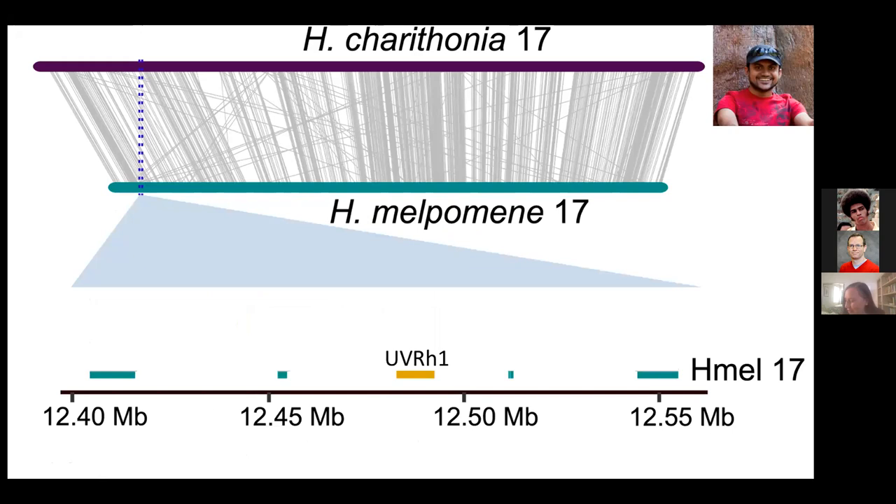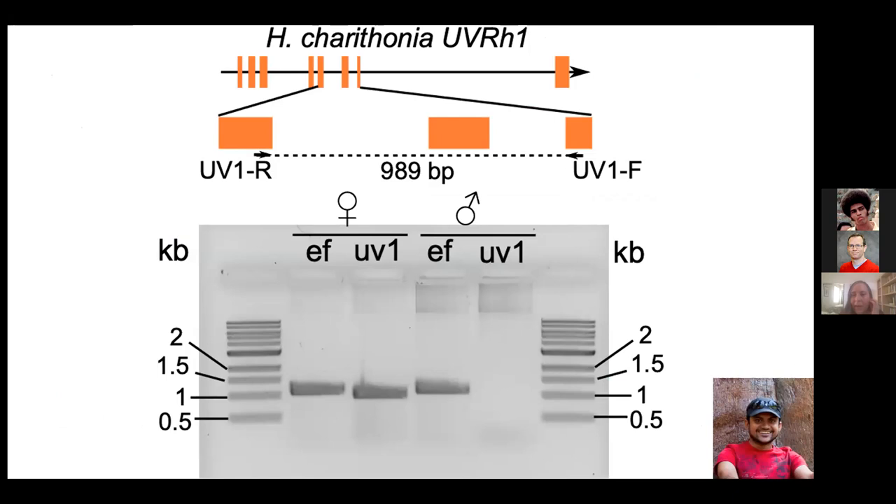On a broad scale, the two chromosomes 17 in melpomene and cydno are roughly syntenic, but in the region where UV1 is found in melpomene, it's totally missing in cydno. We interpret this to mean there must be a translocation between the homologues of these chromosomes in the common ancestor of either the sexually dimorphic or monomorphic clades. Mahul developed PCR primers for UV1 and a control gene EF1-alpha. In PCR from female versus male Heliconius cydno, only the female amplifies UV1; the male does not. EF1-alpha amplifies in both, confirming what we know from our reference genome and Illumina RNA-seq data.